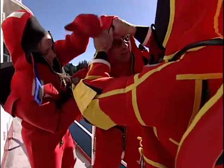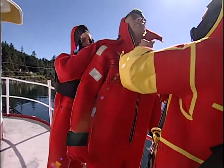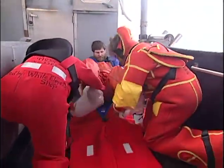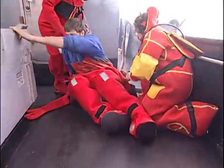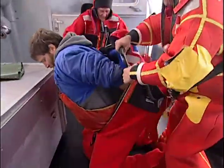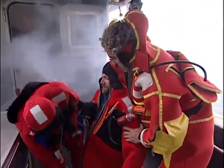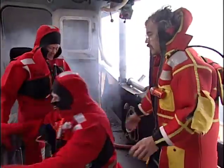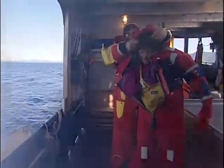Once you are in your immersion suit, turn to help others. Working together, two people can quickly help a third person get into their immersion suit. Have the suit open on deck and ready for the person. Place plastic bags on the person's feet and guide them into the suit. Once their legs are fully in, have the person roll onto their knees, guide their arms into the suit, and place the hood securely on their head. Hold the bottom of the zipper down with one hand, grasp the toggle, and zip the immersion suit closed with the other hand. With practice, immersion suits can be donned in this manner in less than 20 seconds.